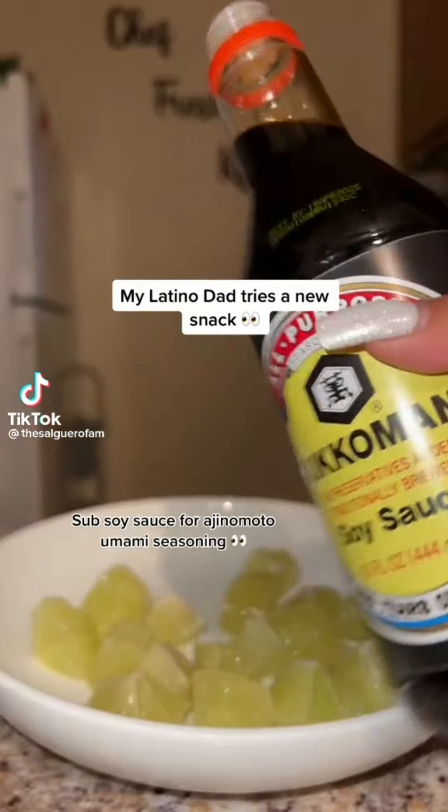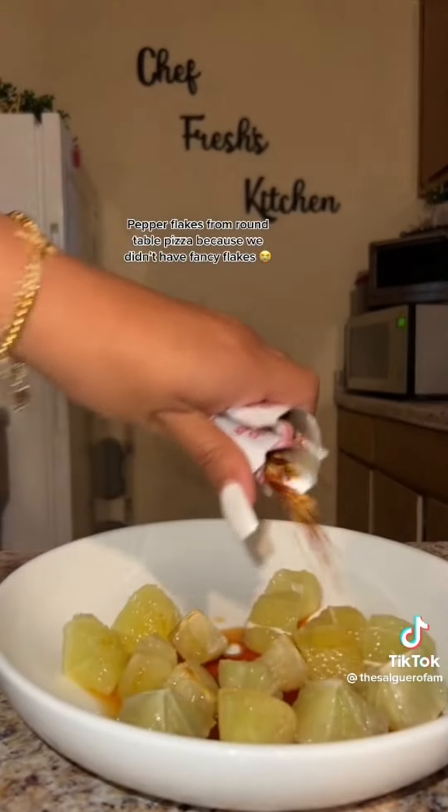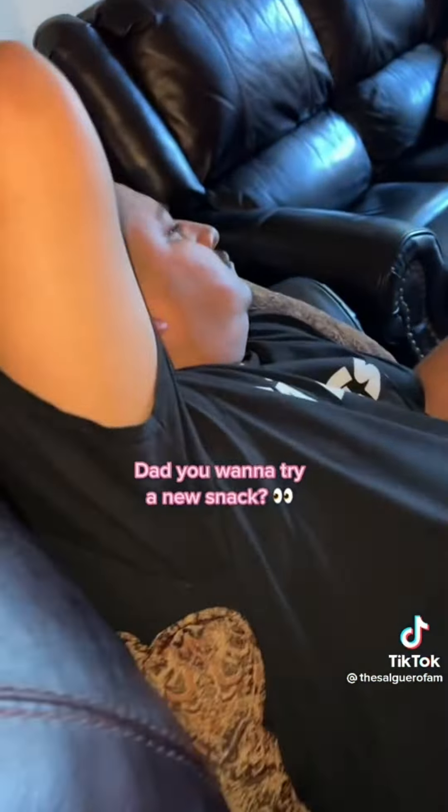My Latino dad tries a new snack. We have fish sauce and pepper flakes from Round Table Pizza because we didn't have fancy flakes. Why do you want to try a new snack?